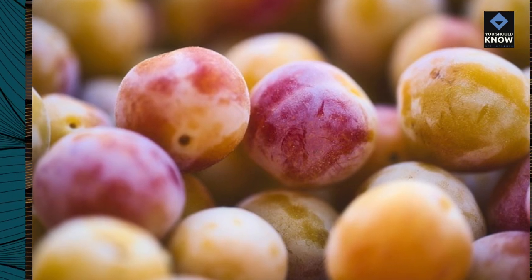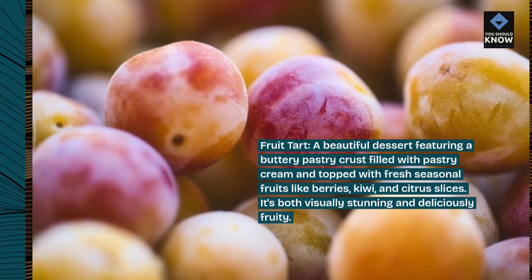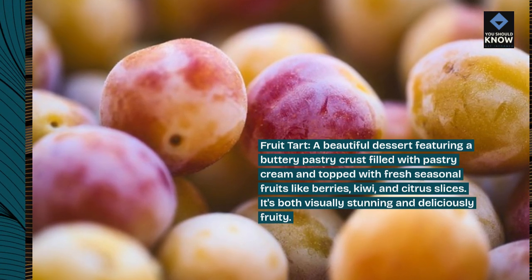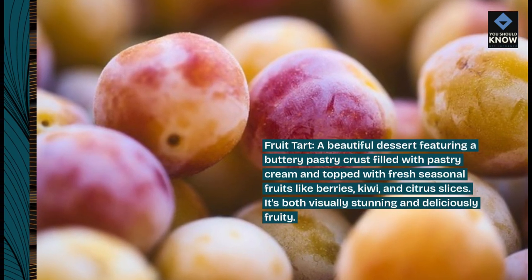Fruit tart, a beautiful dessert featuring a buttery pastry crust filled with pastry cream and topped with fresh seasonal fruits like berries, kiwi, and citrus slices. It's both visually stunning and deliciously fruity.